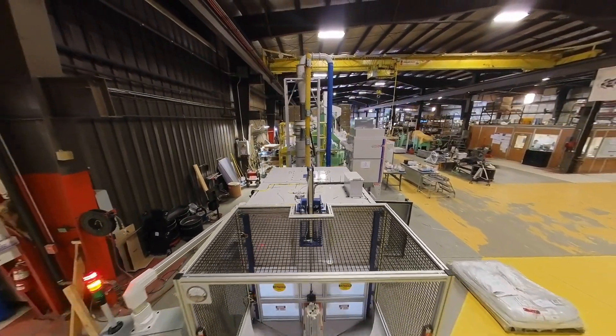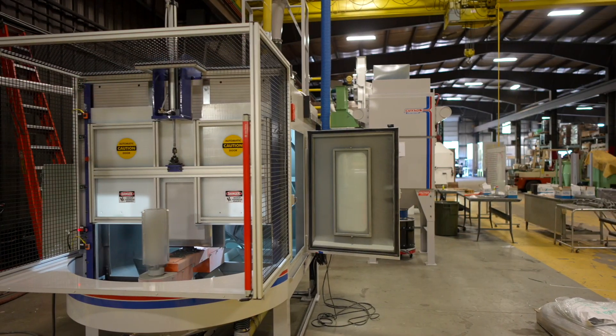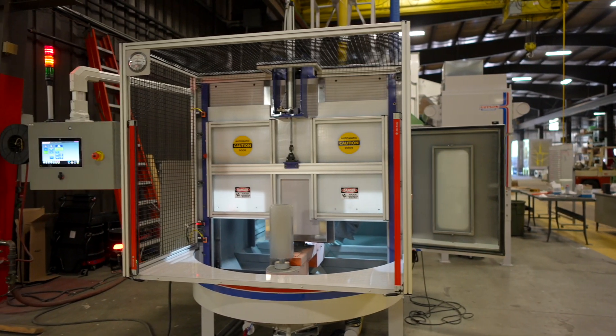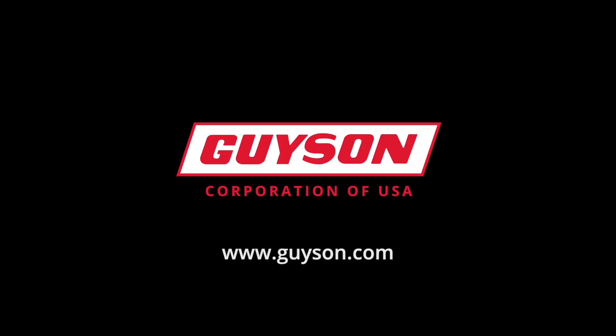In summary, the Geisen RB-RXS400 Indexing Spindle Blast System delivers increased efficiency and productivity in surface treatment processes, minimizes variability in results, and offers easy operation with outstanding finishing outcomes. Go to Geisen.com and find out how we can help your blast finishing needs.